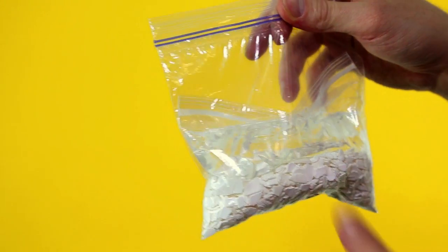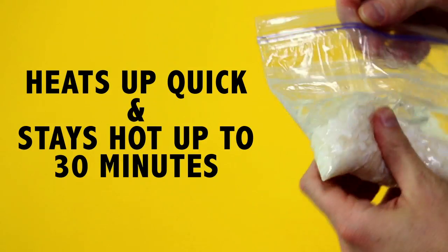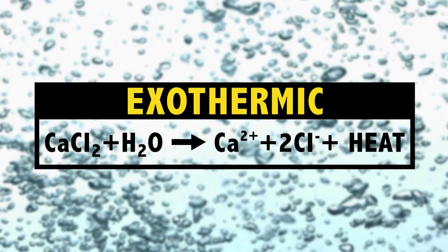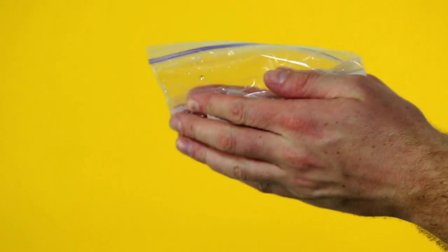When it's time to warm up, pop the small bag that has the water, but make sure not to pop the large one. This will heat up very quickly and maintain the heat for about 30 minutes. When calcium chloride dissolves in water, the process is exothermic — or in other words, calcium chloride plus water produces finger-defrosting heat.